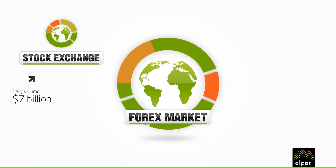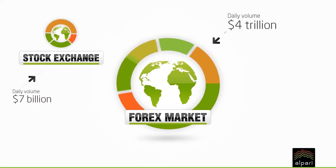To put this into context, the daily volume of trades on the London Stock Exchange is 7 billion dollars, whereas the daily volume on the forex market is 4 trillion dollars.